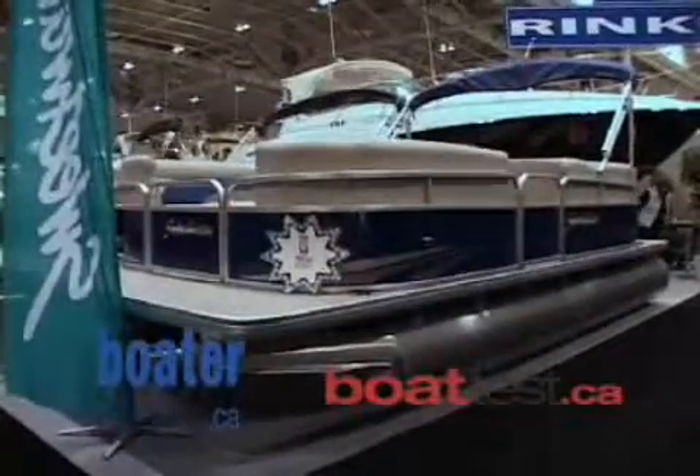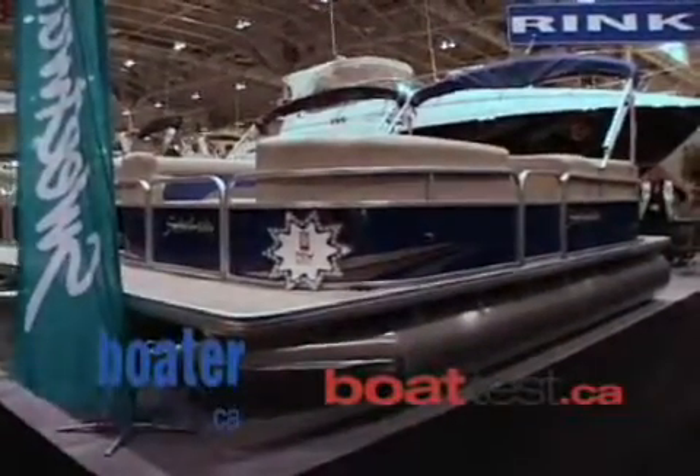We're in the Rinker Godfrey booth at 617, pretty much central in the middle of the building. This is our new smoking hot deal — it's our 20-foot 200-series Sweetwater Tuscany.